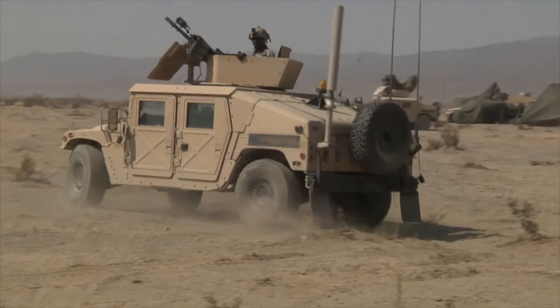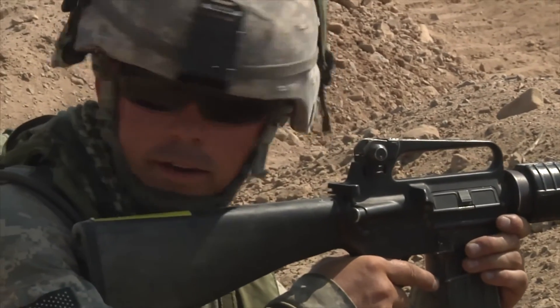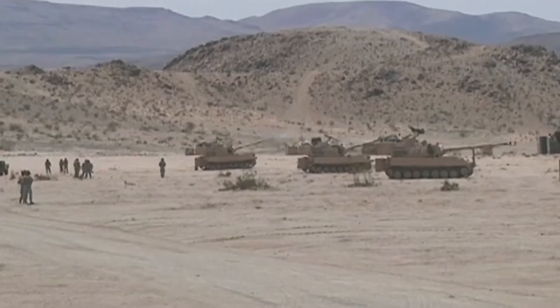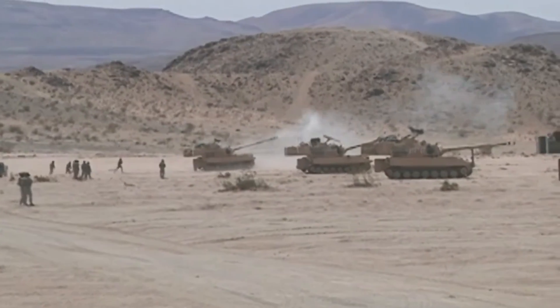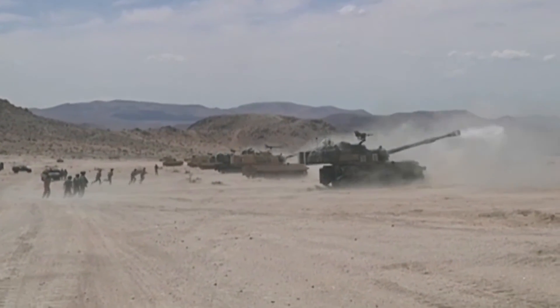The 126th engineers have worked as a cohesive team, reacting to each simulated scenario they've faced. Their training concludes with a final three-day force-on-force, high-intensity conflict. Reporting in Fort Irwin, California, I'm Army Sergeant Amy Elker.